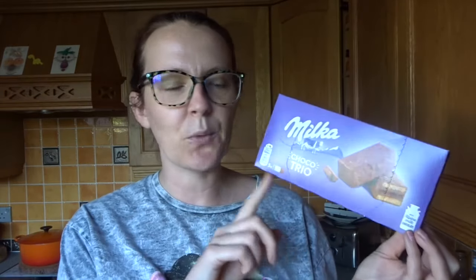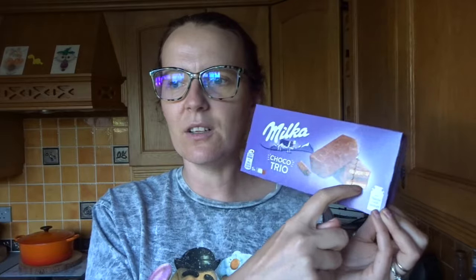Sticking with B&M — and I think you can find these in Home Bargains as well — these are the Milka Choco Trios, and these are delicious. They taste a little bit like a tiramisu. It's got a trio of sponges, and in the middle it tastes like a coffee-ridden chocolate. I don't know whether it's because it's quite dark so it gives a bitter taste to it, but these are really nice.